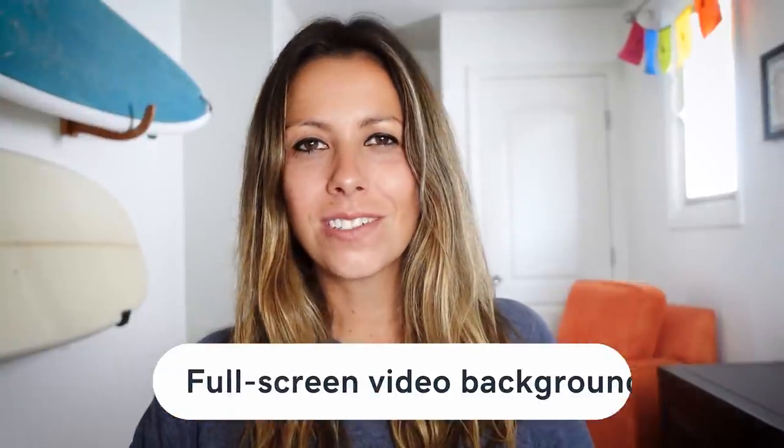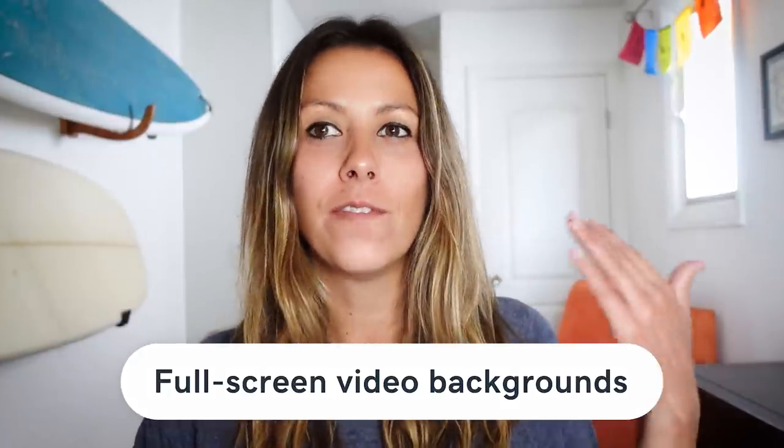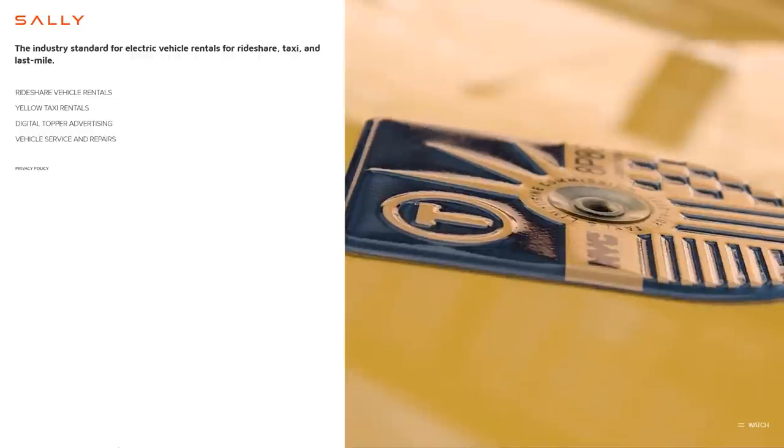Another trend: full screen video backgrounds. What better way to captivate an audience than with a full screen video background? Full screen video backgrounds are a great way to boost user engagement. If you decide to give this trend a try, make sure your video is muted in the background, as opposed to an autoplay video that instantly starts playing audio — those always catch people off guard. I'd also recommend looking into a video format called .webm, which will drastically reduce the size of those videos, helping your website load incredibly fast.